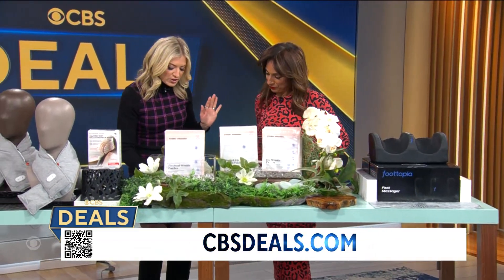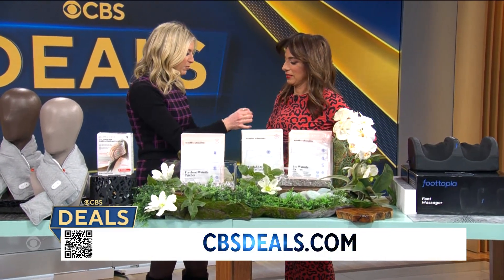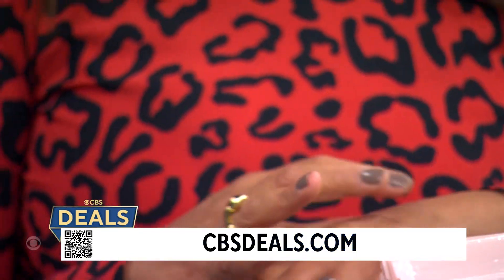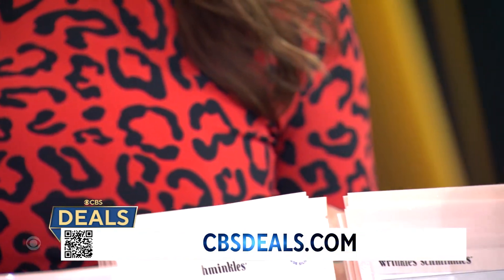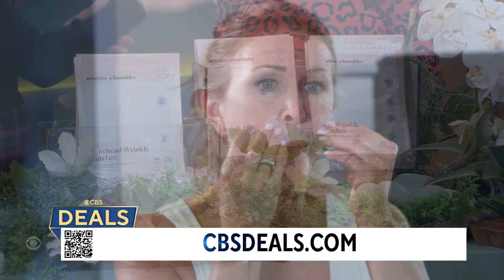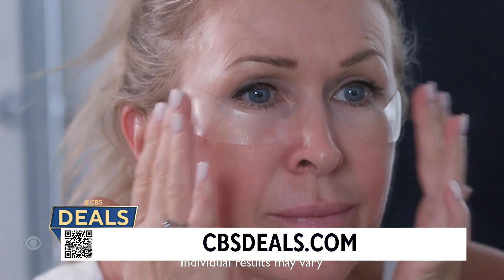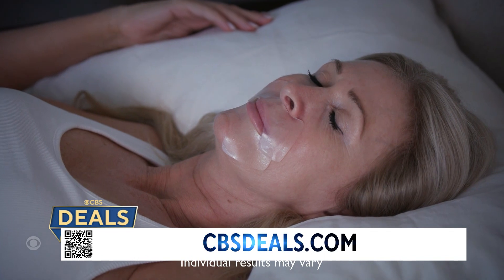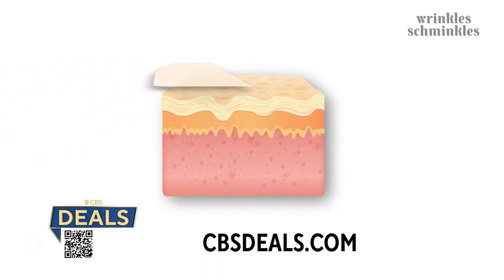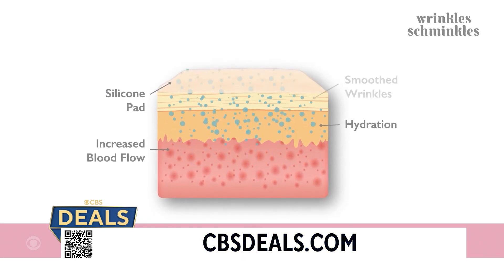When we go to the spa we also want to get rid of wrinkles — so, Wrinkle Schminkles! These are high-quality wrinkle patches for under your eyes, your forehead, and around your mouth. Go to cbsdeals.com — there are lots of different bundles. You can reuse these; put them on when you're sitting at home or when you go to sleep. They stay on nicely, bring more collagen to your skin, increase hydration, and leave you with a glow. I put them on for 10 minutes yesterday while answering emails.